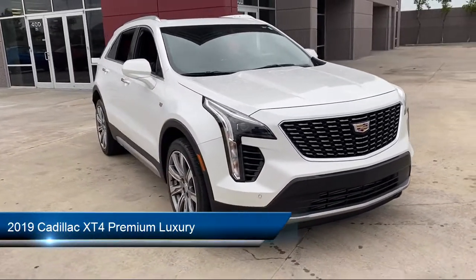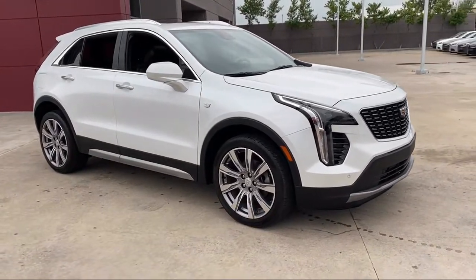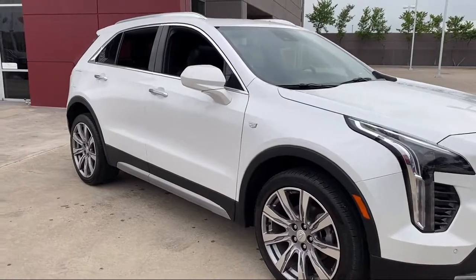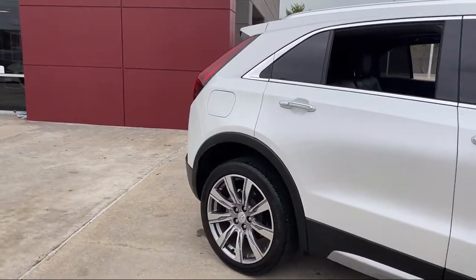It comes equipped with Apple CarPlay and Android Auto, roof rack, rear spoiler, steering wheel controls, rear view camera, electronic cruise control with set and resume speed, and alloy wheels.